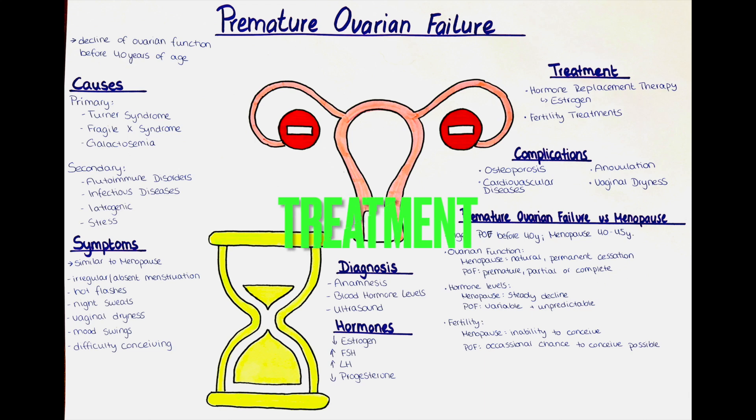How can we treat premature ovarian failure? Premature ovarian failure is typically not reversible, but there are treatment options available to manage symptoms and associated health risks. Hormone replacement therapy can be used to alleviate symptoms and reduce the risk of osteoporosis and heart disease. In hormone replacement therapy, we usually substitute estrogen, which can be given either orally, transdermally, subcutaneously, or intravaginally. Fertility treatments, such as in vitro fertilization with donor eggs, may also be considered for women who desire to become pregnant.